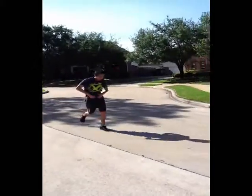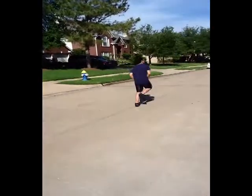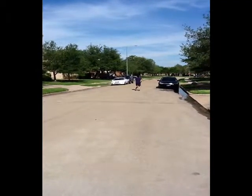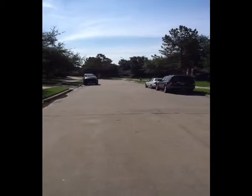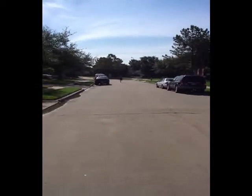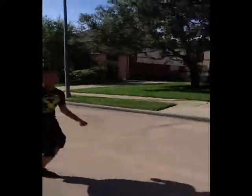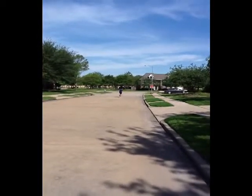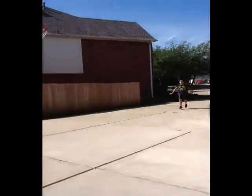Notice this man wearing two separate boxers and pants — notice how uncomfortable it is and how slow he's running. Now look at this man who has only one pair of boxers and pants that are sewn together. Look how fast he's running and how comfortable the pants look.